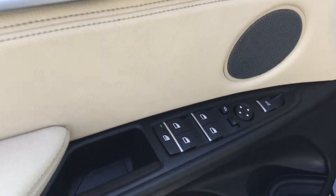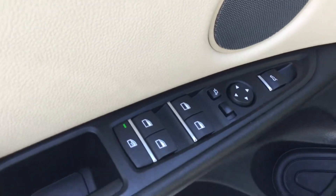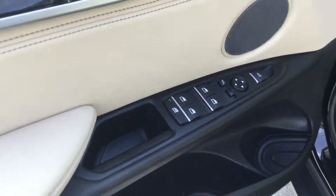On the door here, you also have your power locks, power windows, auto-folding mirror button, as well as the safety lock for the windows in the back.